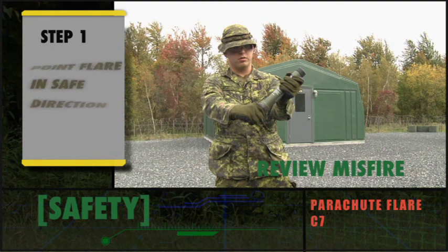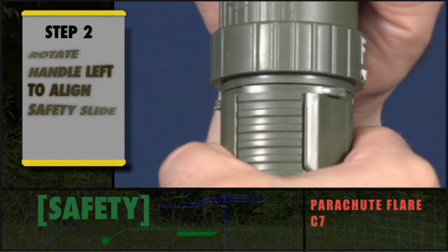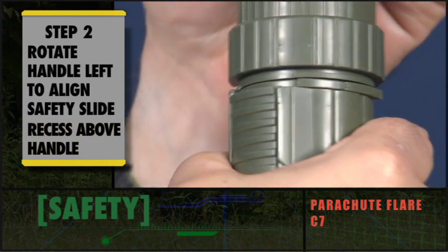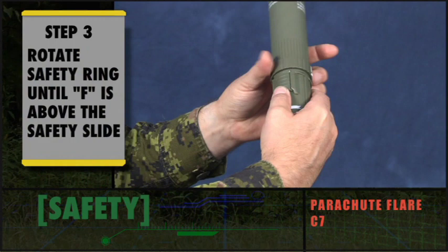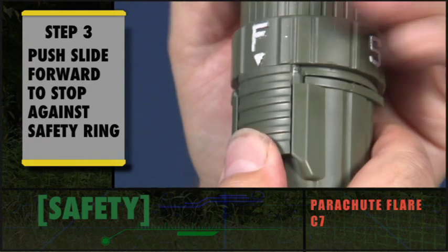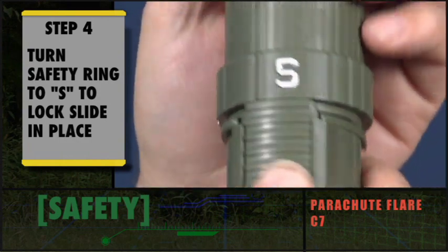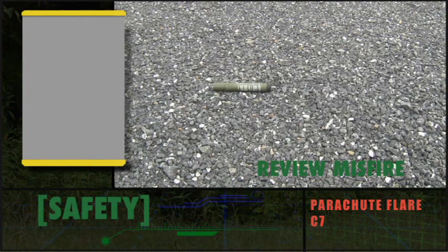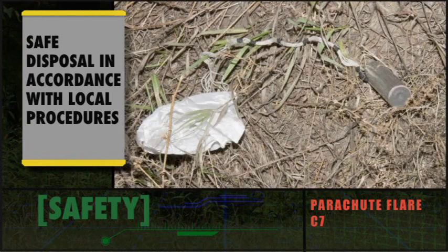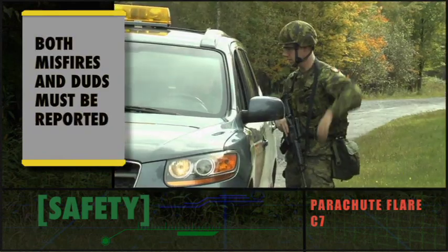Misfire drill steps: 1) Continue pointing the flare in a safe direction and wait a minimum of 30 seconds. 2) Rotate the handle one quarter turn to the left to align the safety slide with the recess above the handle — do not over-rotate. 3) Rotate the safety ring until F is above the safety slide and push the slide forward to stop against the safety ring. 4) Turn the safety ring to S to lock the safety slide. After completing the misfire drill, the C7 is safe for disposal in accordance with local procedures. Dud rocket assemblies and candles must not be disturbed. Both misfires and duds must be reported.